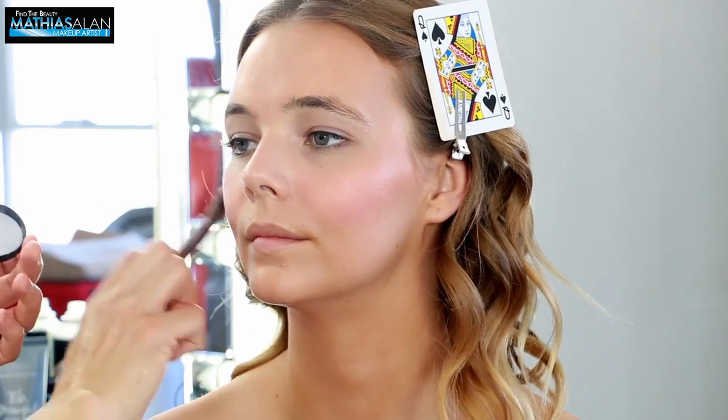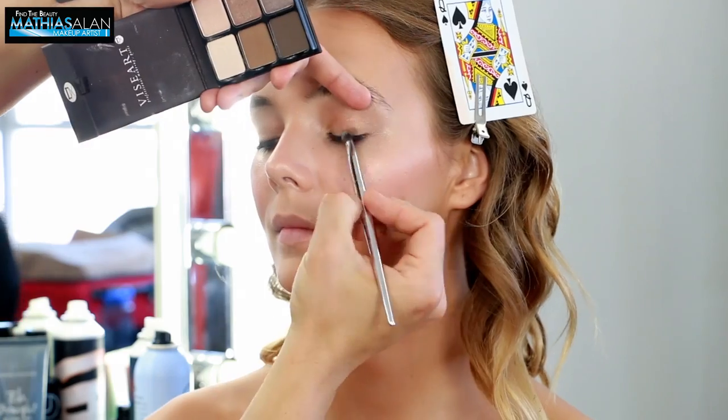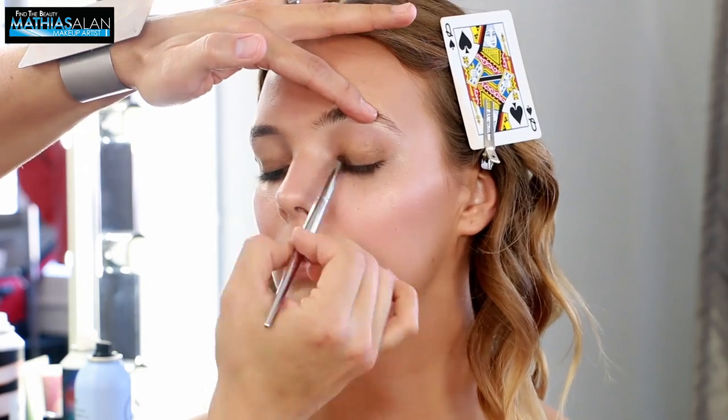Next thing I'm going to do is a little bit more eyeshadow work. I'm using another Viseart Petite Pro Palette. I'm using the Soft Taupe and I'm putting this all over the lid to cover up the previous colors that we've used.